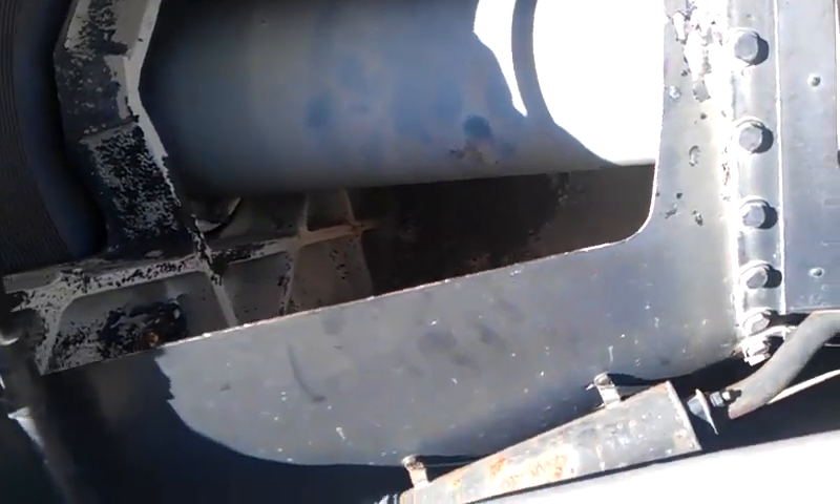Combustion chamber. Main shaft. Turbine guides. Turbine itself. Exhaust.